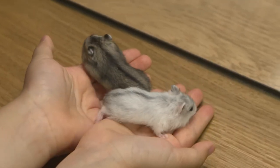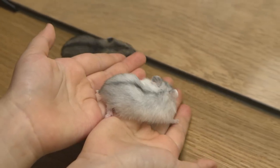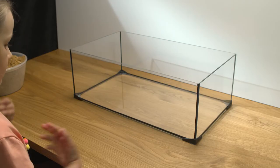Hey guys! Today I have two new pets. I wanted hamsters for so long, and finally my dad bought them. We named these two little hamsters Odio and Skittles. They are exactly one month old.